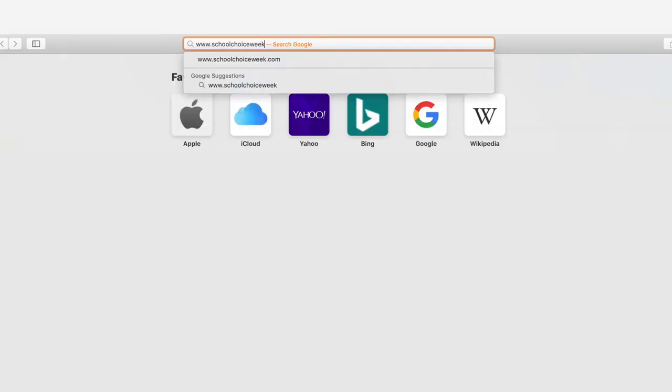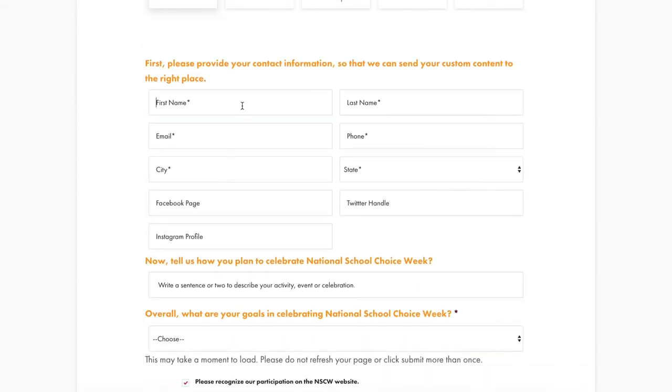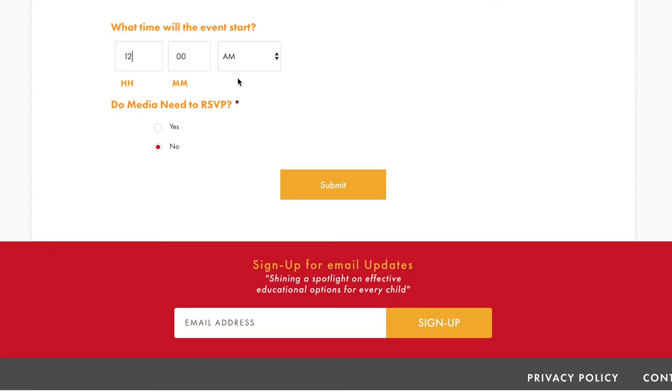It just takes three really easy steps to unlock a ton of great content. To get started, go to schoolchoiceweek.com/celebrate. Then choose who you are, and fill out the short form telling us a little bit more about yourself and your School Choice Week plans, and then click submit.